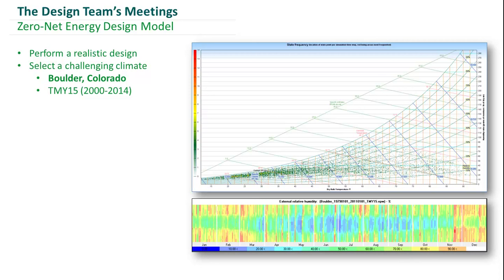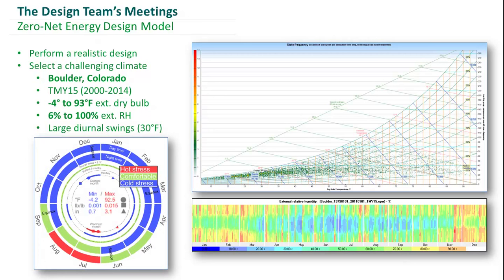For instance, the external dry bulb temperatures range from negative 4 to 93°F, and relative humidity ranges from 6% to 100%. One additional key thing we identified was a large diurnal swing between the months of May and September, which came back to help us later on in the design process.